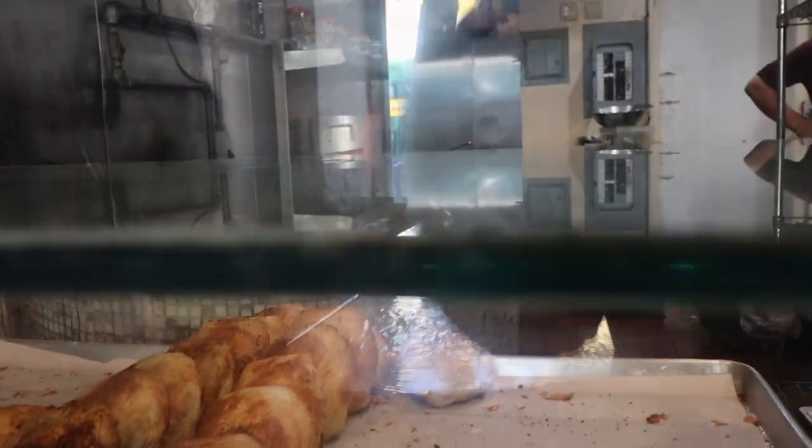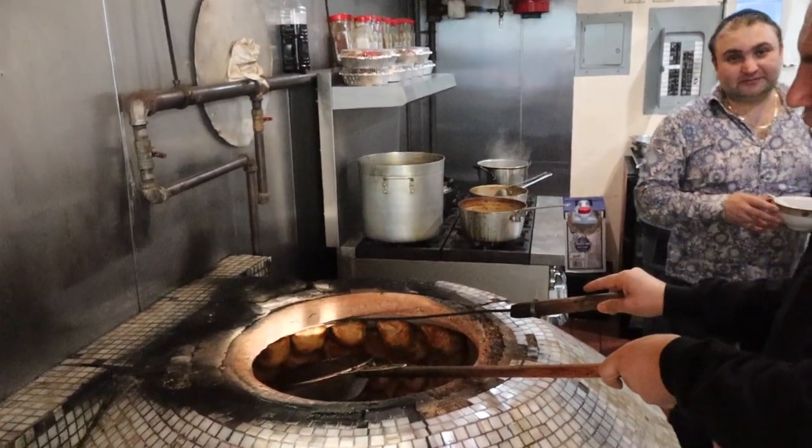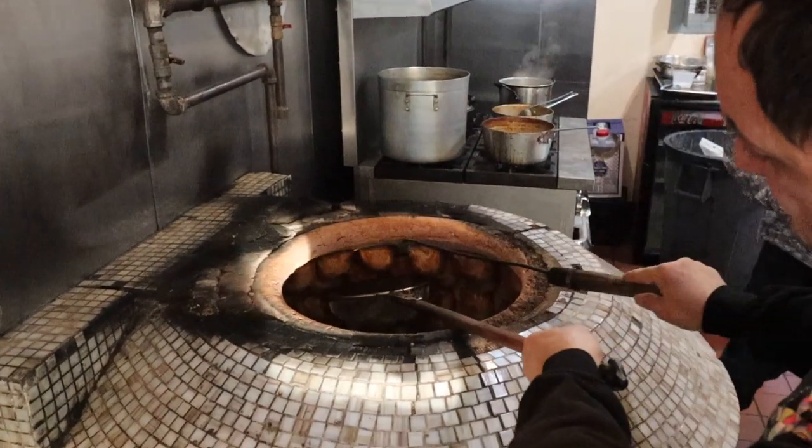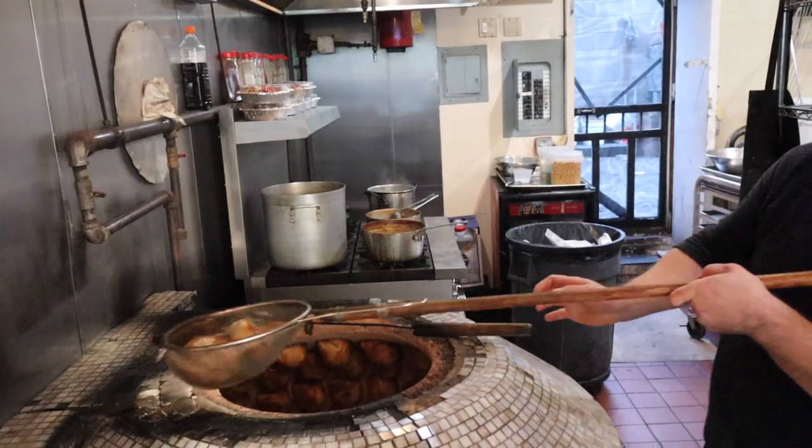Another Uzbek place — of course we're going to get Uzbek food. This place is so cool. The tandoor is actively on fire right now. It's so warm looking right now. This is going to be some very warming, comforting food and I'm very excited.